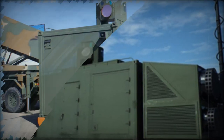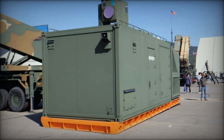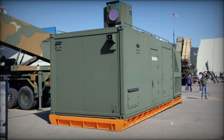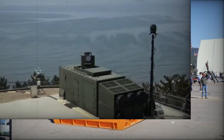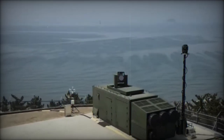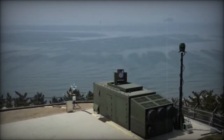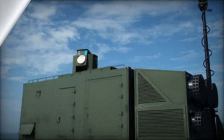In an environment where the increasing prevalence of drones is shifting the economic balance between offensive and defensive capabilities, this system could transform military responses to aerial threats. South Korea has now become the first nation to publicly announce plans to deploy a mass-produced laser system, marking a milestone in anti-drone defense.